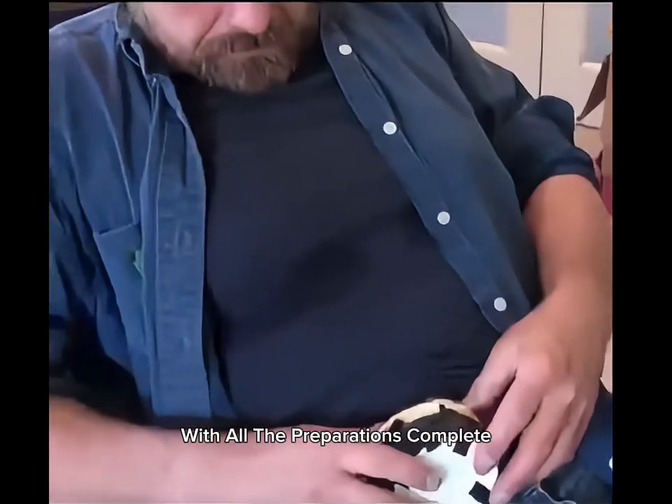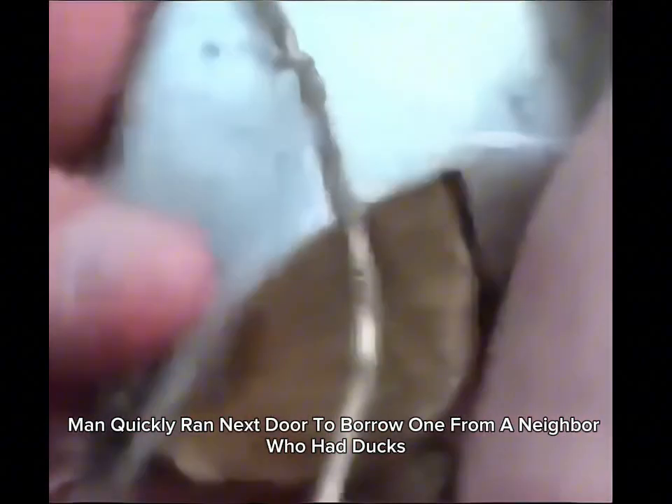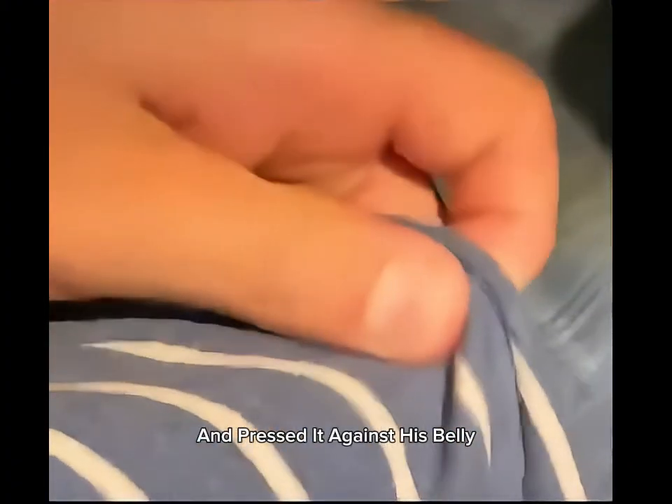With all the preparations complete, he just needed a duck egg. The man quickly ran next door to borrow one from a neighbor who had ducks. The official challenge began when he placed the duck egg into the incubator and pressed it against his belly.